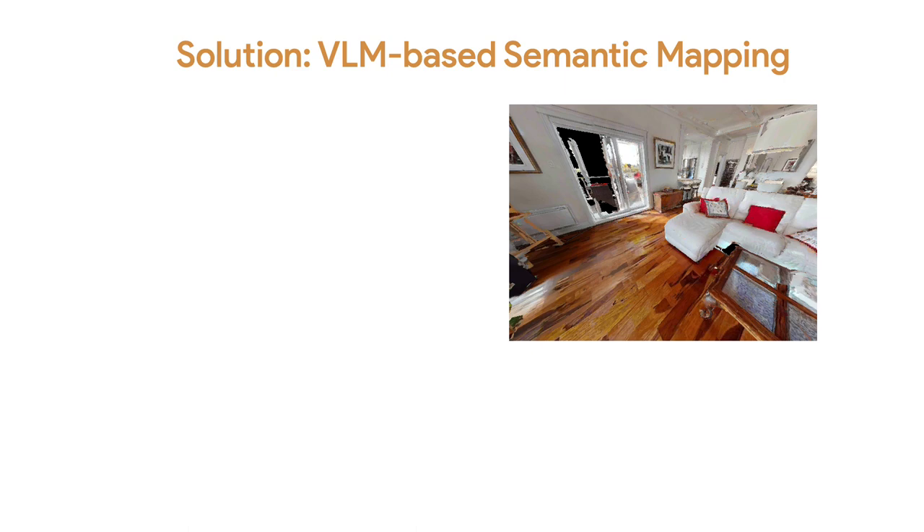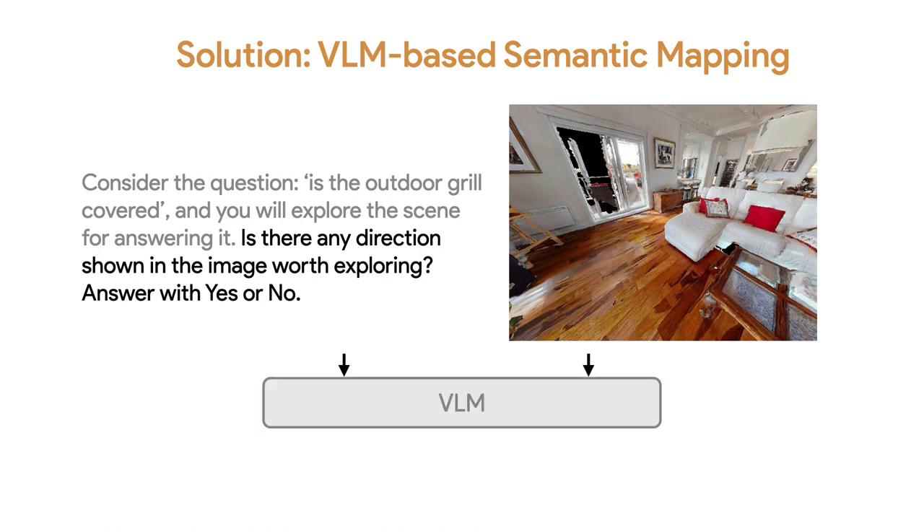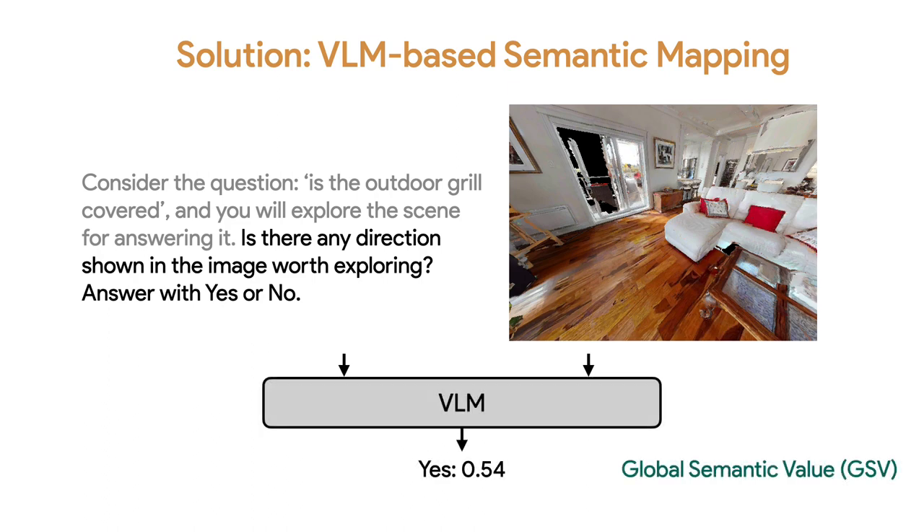Meanwhile, we also prompt the model to give a global measurement of how relevant the whole image is. For the same EQA question 'is the outdoor grill covered?', we ask the VLM: is there any direction shown in the image worth exploring? We look at the probability of the model predicting yes, and we treat this as the global semantic value, or GSV.